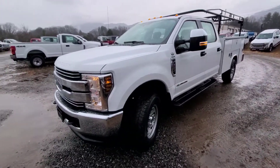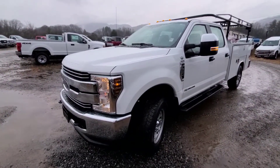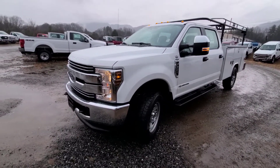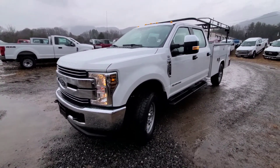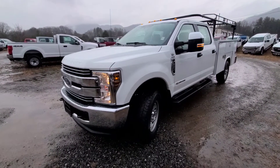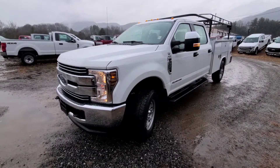All right, and here we are. So as I said, this is a 2019 Ford F-350, and this is obviously a perfect work truck for someone. What I like about this truck right off the bat is that it's extremely low miles. It is a work truck, but it's not really been worked that hard yet.